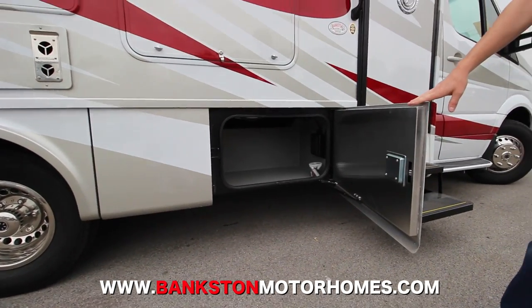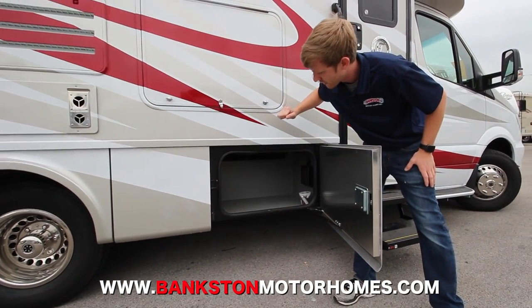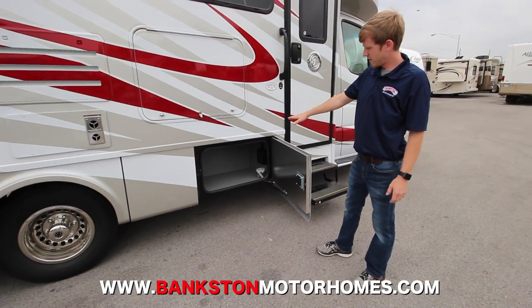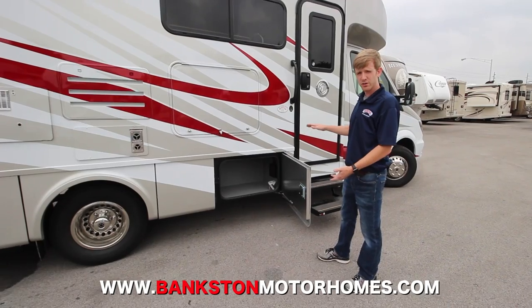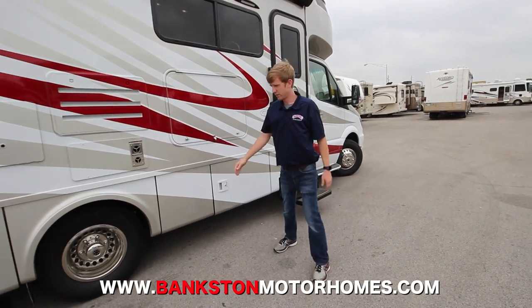The doors they put on here are side doors that open from the side. A lot of them you'll see open from the top on many of these coaches, but this is another feature they brought over from the Class A — the bigger coaches that Tiffin has to offer — and it's really easy to open and close.